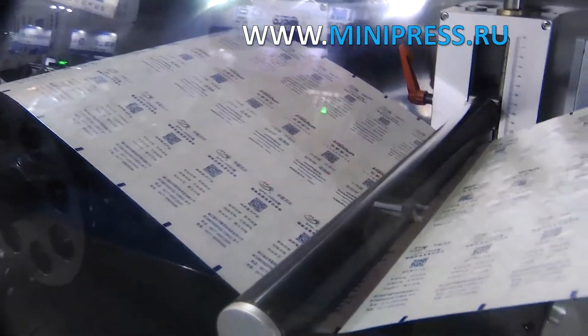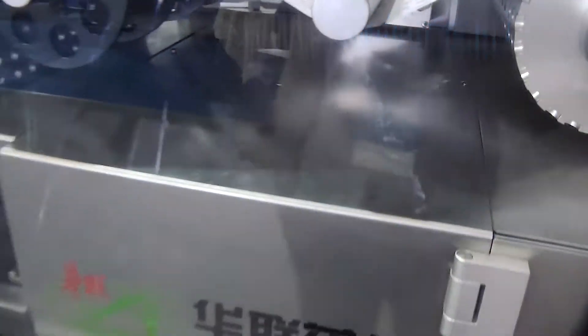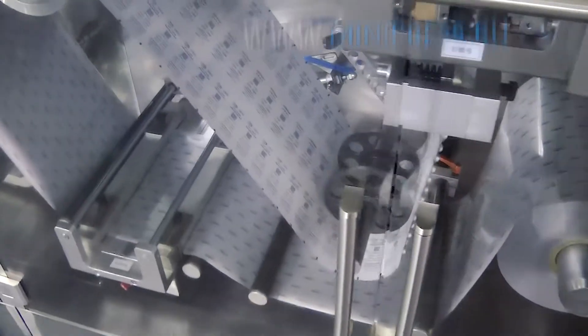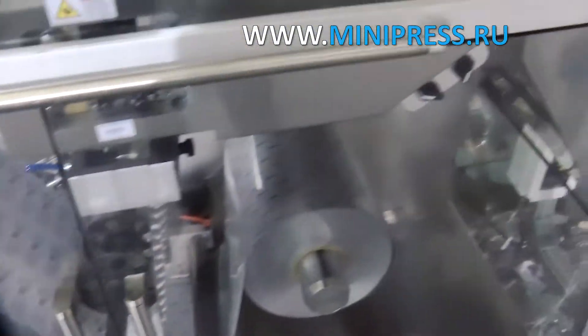Then I contacted a company from Russia. They said that they do not make this type of machine, but if we could wait, they were willing to design and manufacture the machine — but it would not be until next year. I was not ready to wait.